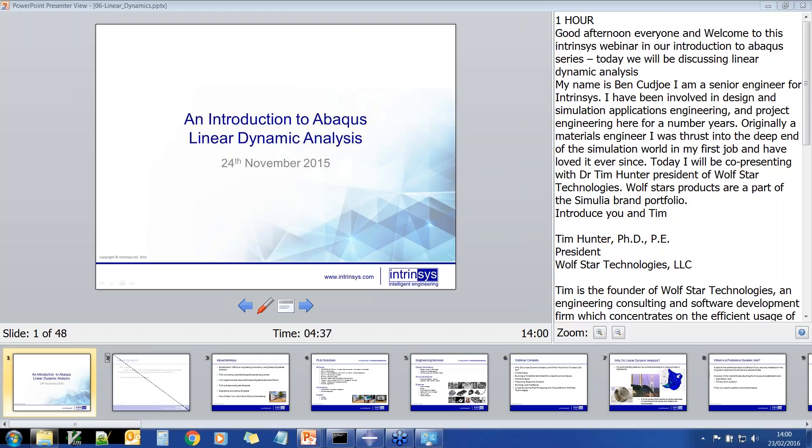Good afternoon, everyone. Welcome to this Intrinsys webinar in our introduction to Abacus series. Today we'll be discussing linear dynamics analysis.